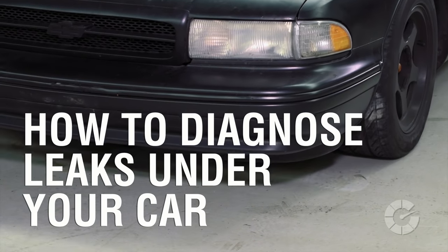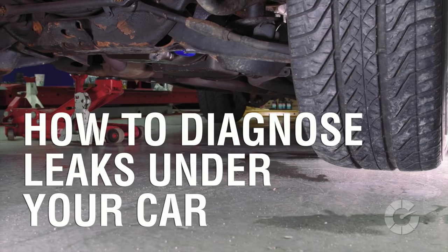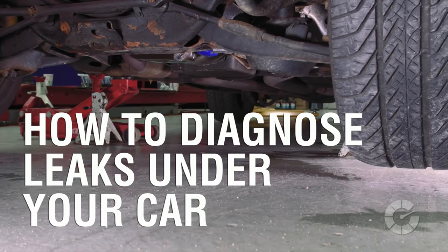All too often, you back your car out of a parking spot and see drips or puddles of fluid. But what is it? Where is it from? And should you worry? Find out on this episode of Wrenched.